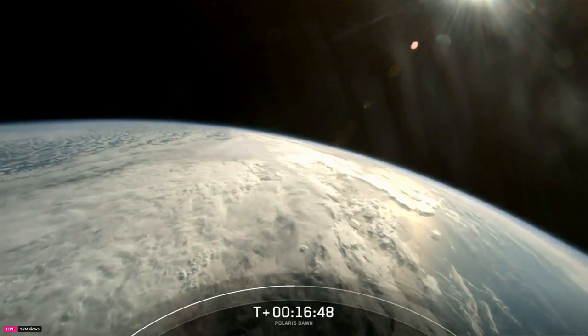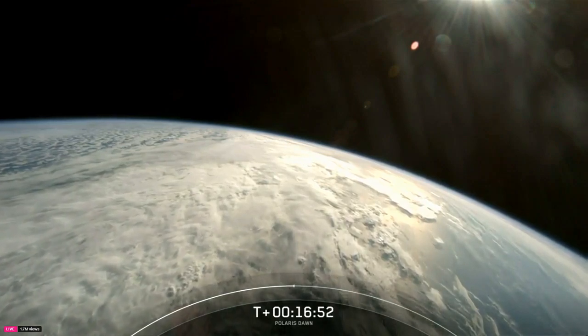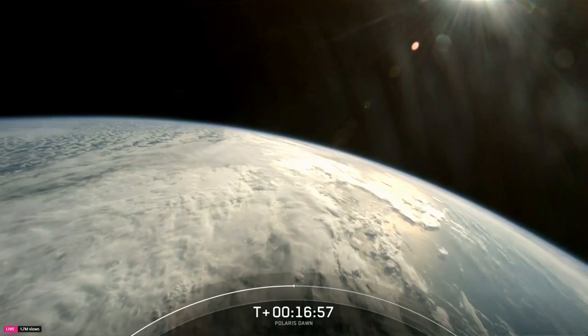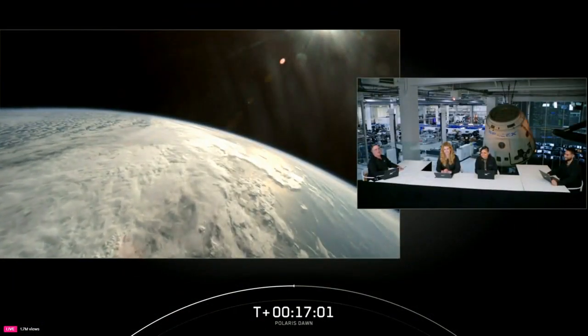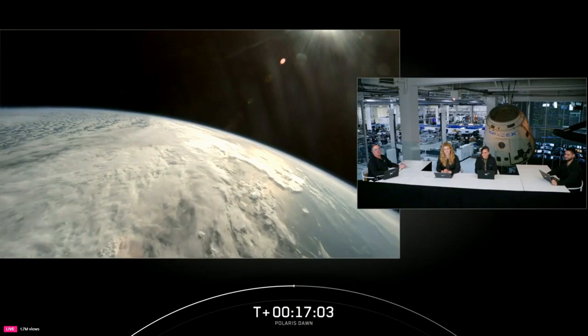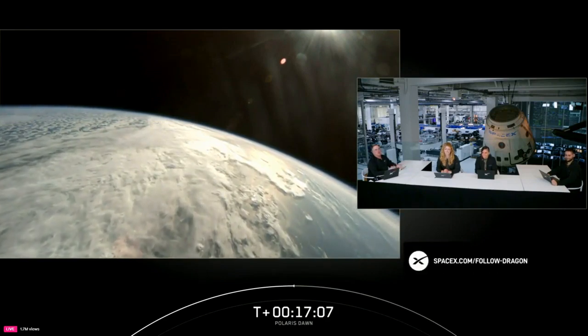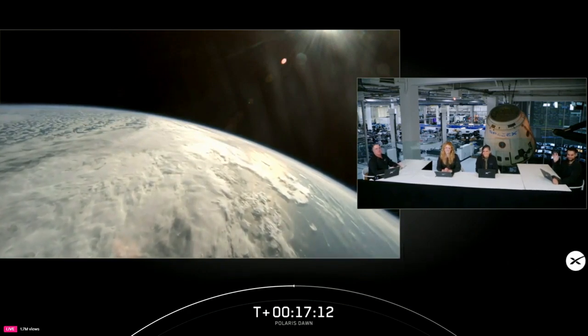That's Thursday, September 12th for the spacewalk, so please be sure to tune in for our live coverage of this historic milestone. And of course, we will also be back to bring you live coverage of Splashdown when the crew returns back to Earth. You can stay on top of any potential live events by following us on X at SpaceX, and keep tabs on the mission with the Dragon Tracker at SpaceX.com. It's been a great early morning — thanks for being with us, thanks for watching, and we'll see you back here soon.